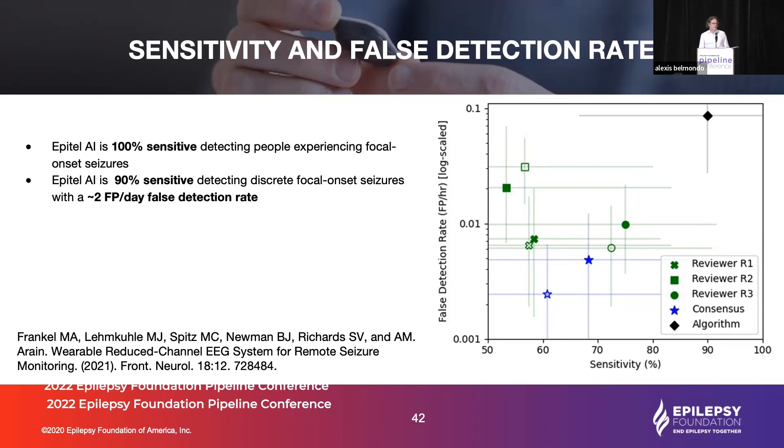Our future work is to improve that machine learning, reduce false alarms, and develop a practical system that people with epilepsy can use at home to count their seizures, receive real-time seizure alerts, and get a forecast of their probability of having the next seizure. Thank you very much.